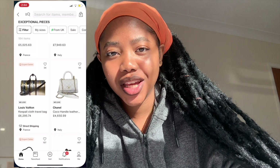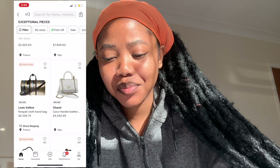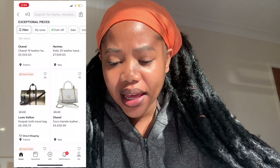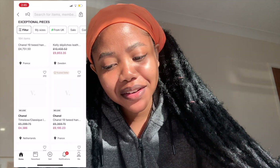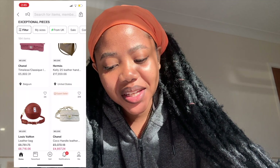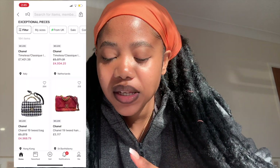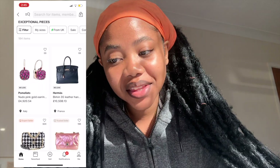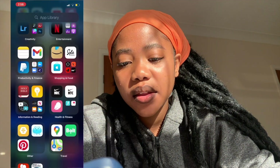Then I have Vestiaire Collective — it's like a bougie vintage secondhand app because they sell things like Chanel, Louis Vuitton, and other luxury brands. I've never ordered from there because I'm always wondering whether it's real or fake, but it's nice to have. If I ever feel like ordering I will, just to see if it's legit. And then I have Zara.